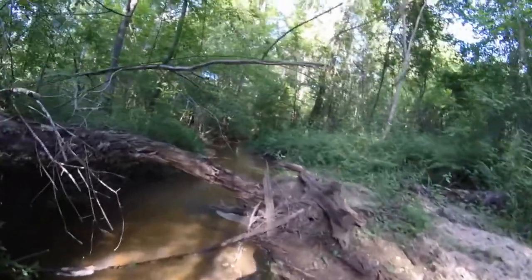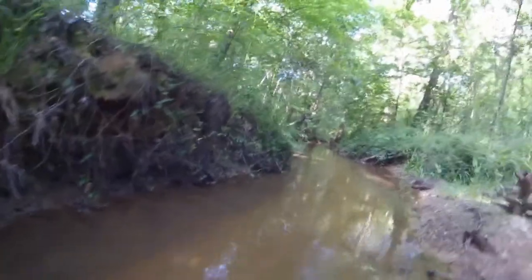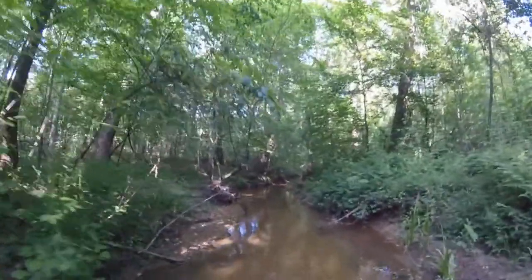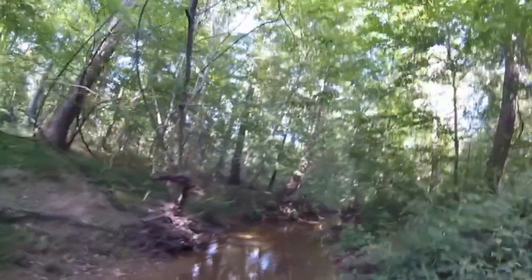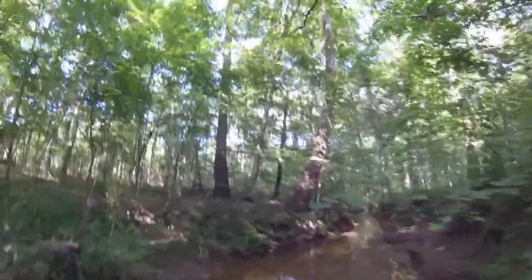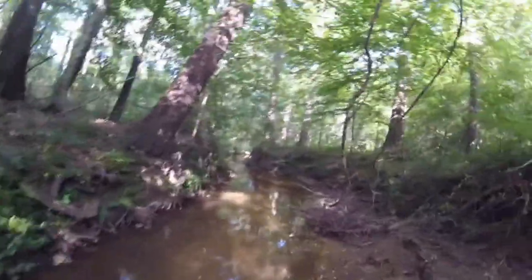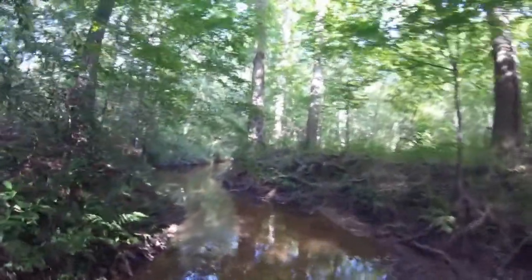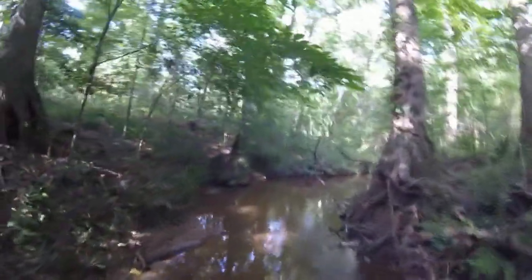All this used to be underwater at one point because the beavers had all this dammed up — probably 20 years ago when I was growing up playing in these creeks. They were a lot higher, actually beaver ponds, so the ducks would fly in and you'd get some pretty awesome wood duck action. Evidently gators got back here and ate all my beavers, and there went all the beaver dams.